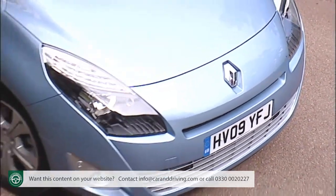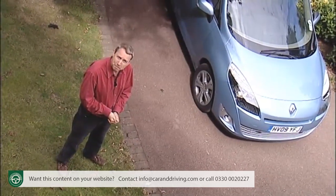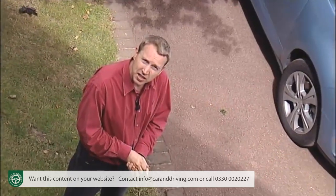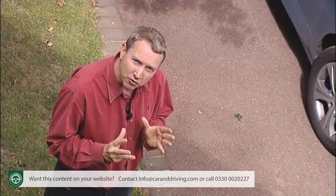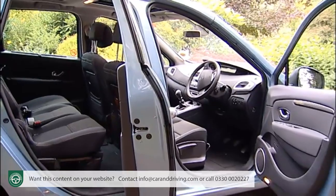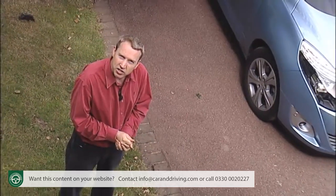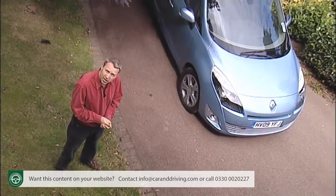Renault will tell you quite rightly that they know a thing or two about people carriers, but the truth is that they have themselves been taught a few MPV lessons by other brands over the years. The French manufacturer certainly was the first to popularise the MPV concept — first in the 80s with the Espace for larger families, and then in the late 90s with the more compact Scénic. What they initially failed to appreciate was that so many customers would want the larger model's seven-seater carrying capacity in a more compact Scénic-shaped package. Competitors like Vauxhall's Zafira capitalised royally on this oversight until Renault belatedly put things right in 2004 with the first generation Grand Scénic.